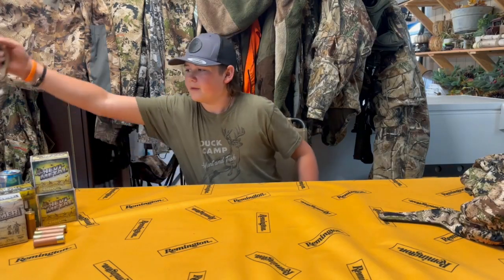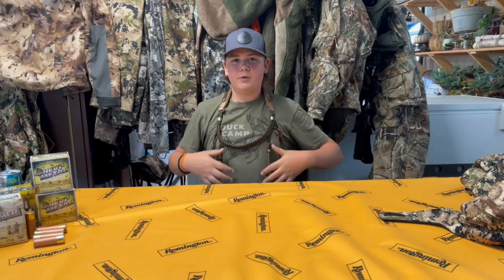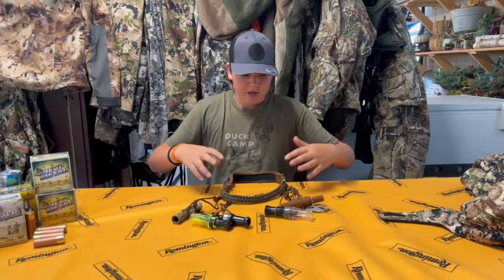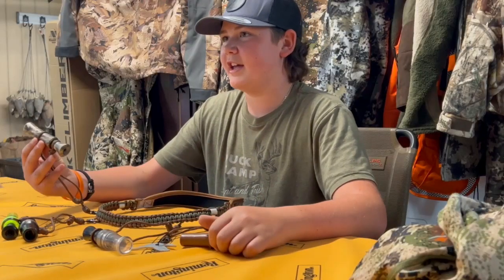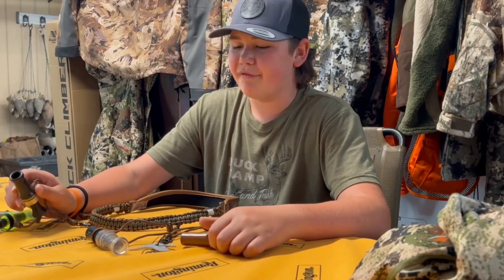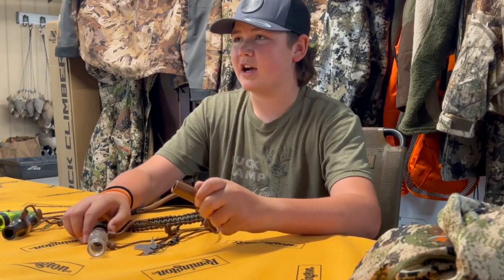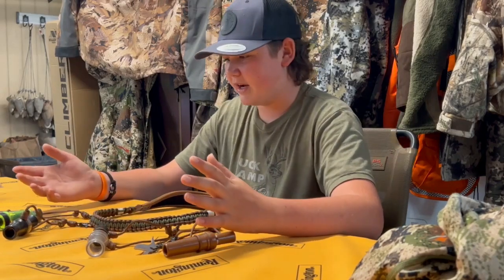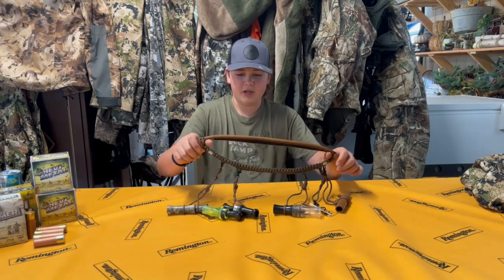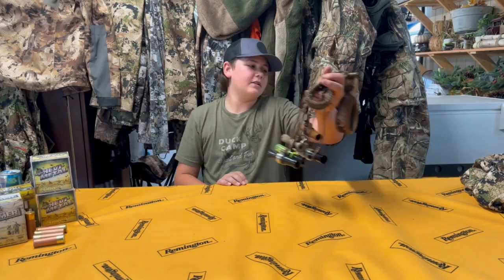Calls this year — I got a new lanyard and it holds really tight so when you lean over in the water your calls aren't getting wet. The calls I'm running: the cut down Duck Commander, the Jace Robertson pro series, the F&P zinc goose call with a finisher on it, and the Duck Commander teal call. I know it's a lot, but I can cover anything with this spread.